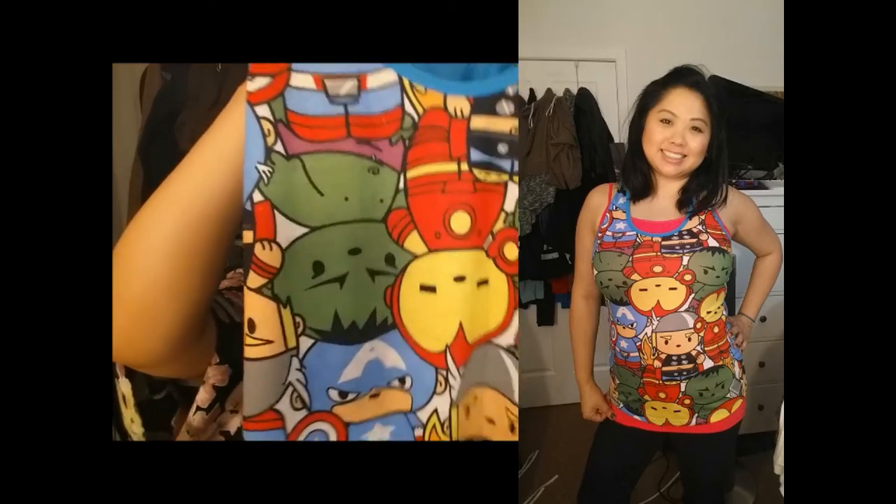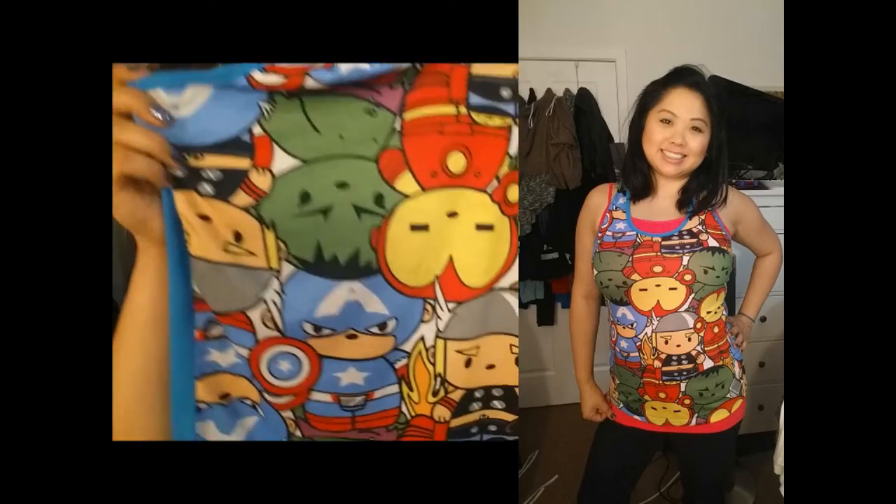The reason I went to JCPenney was for this Avengers tank top. I follow JCPenney on Instagram and they had a girl with this shirt on. I assumed it was a tank and I was right — it's a tank. The Avengers are little on it. I thought that was so cute, so I got it. I don't know if it's going to be pajamas or a shirt.